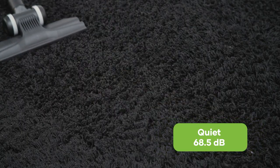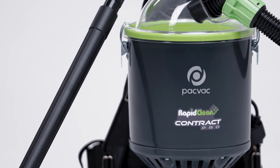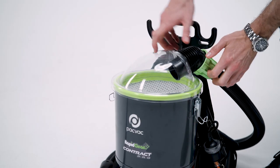With noise levels at 68.5 decibels, it's also a good option for quiet zones. The RapidClean backpack vacuum is a stylish machine with a clear dome lid that allows the user to see when the dust bag needs emptying quickly.